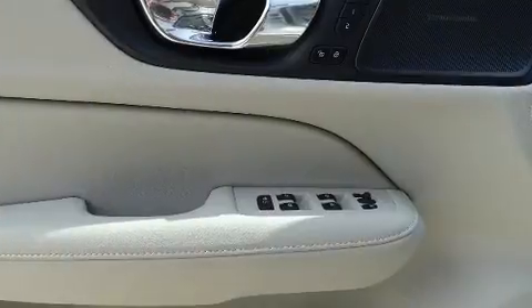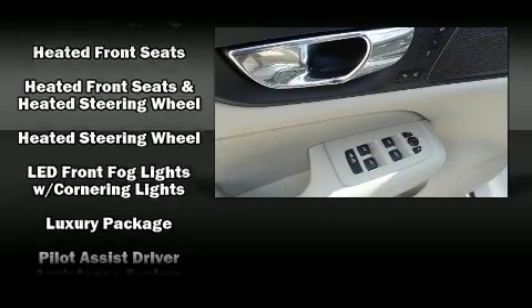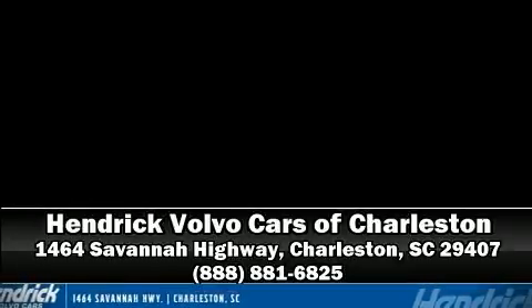With ABS, adaptive cruise control maintains a preset distance behind the car ahead of you, simplifying highway driving and enhancing safety. Our experienced sales staff is eager to share its knowledge and enthusiasm with you — stop in and take a test drive.